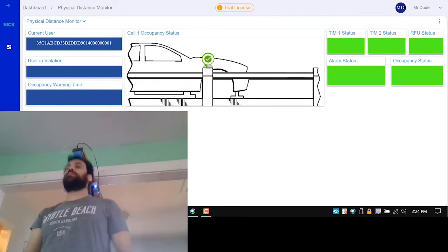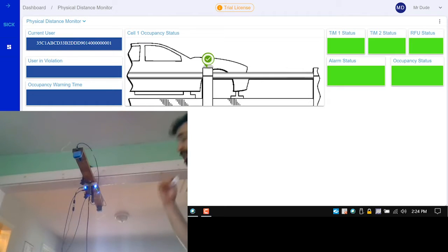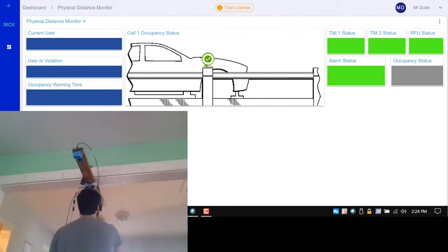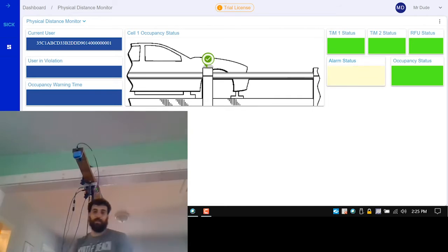Now if I break the beam again, it triggers the RFU but it doesn't read anything, which means the user has left the zone. We're going to see that reflected on the dashboard — the current user goes blank. Now I'm going to walk through and then trigger and show it a second tag, simulating somebody else entering the zone. Now we should see an alarm on the dashboard — a blinking yellow. We have the IDs for both users as well as a timestamp.